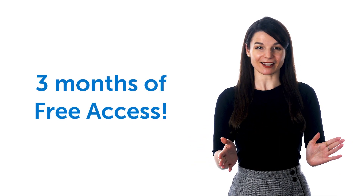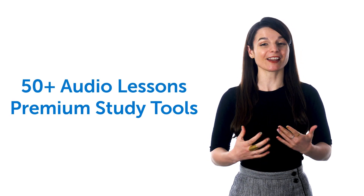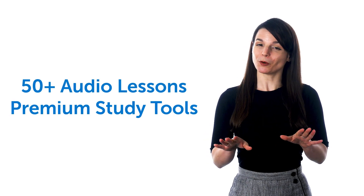Good news! We're giving away three months of free access to our Absolute Beginner course, with over 50 audio lessons and premium study tools — but only for the next few days.